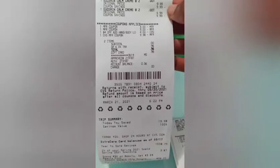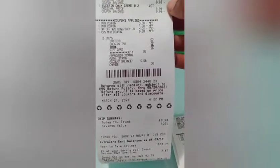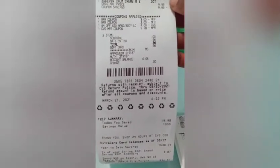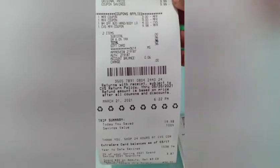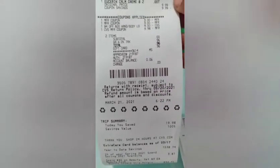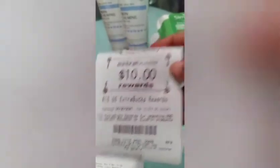I used two $3 paper coupons and had a $4 off $20 lotion CRT. I used a $10 extra buck which got reduced down by $0.02. My subtotal was $0.00 with tax of $0.96. I used $10 in extra bucks and got back $10 in extra bucks.